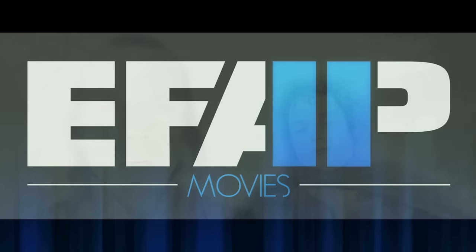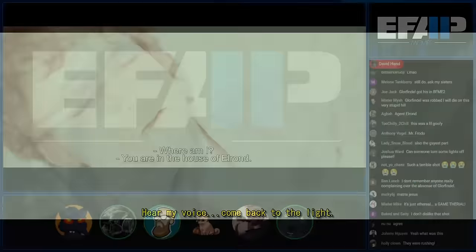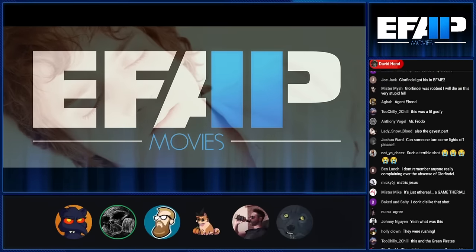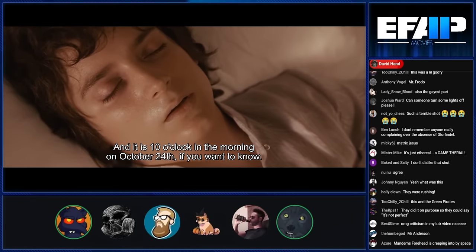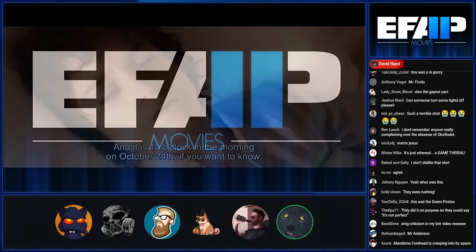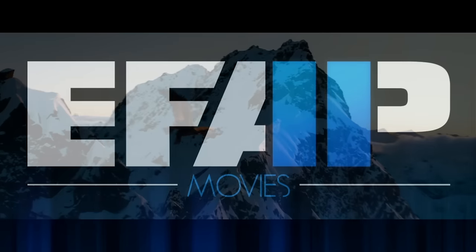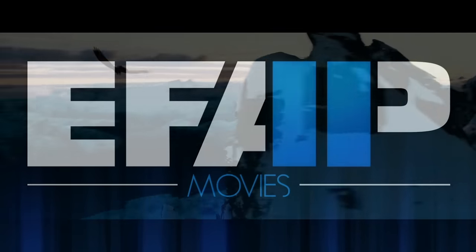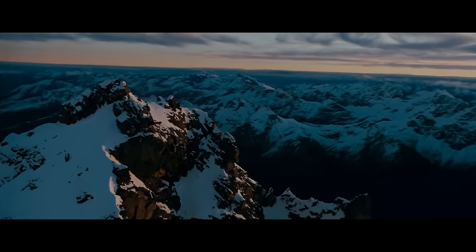Here's the worst shot in the whole trilogy. What were they thinking with this one? It's not ethereal — it's just bad. I love this movie but that is a horrifically bad shot. Even the Frodo one looks awkward. The Elrond one is hilarious — it looks like the beginnings of a horrible fever dream.